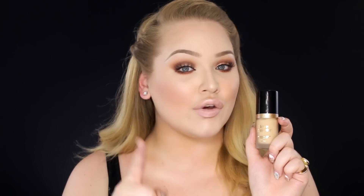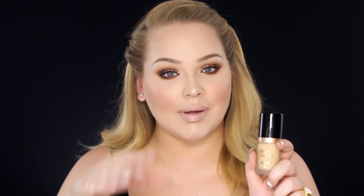A foundation I have been obsessing over this month is by Too Faced, and it's called Born This Way. The Born This Way foundation is actually really, really good. It has great coverage and still looks like skin. I've been wearing this all throughout this month and people have been complimenting me on my skin — on Instagram, on YouTube, on the streets, in the toilet light stores. It is opaque, looks like skin, comes in a bunch of colors, has a satin finish, and if you apply it with a beauty blender it becomes a little more glowy. It lasts so long. Try it out.